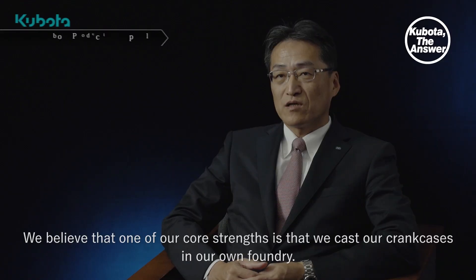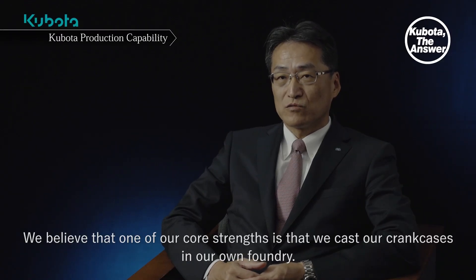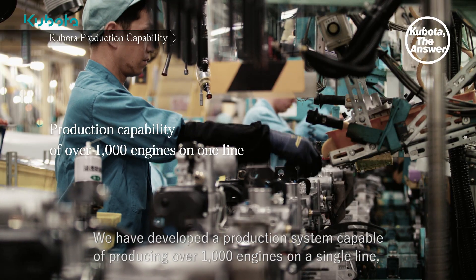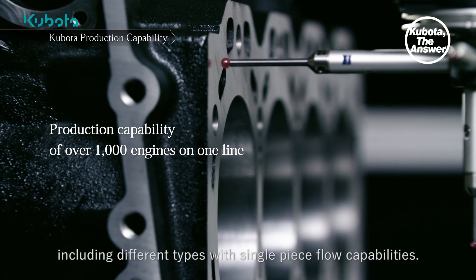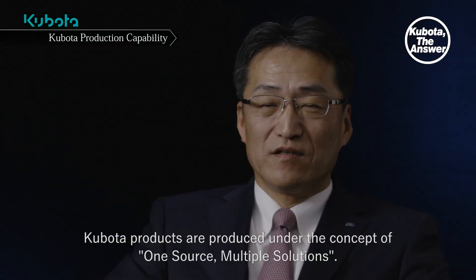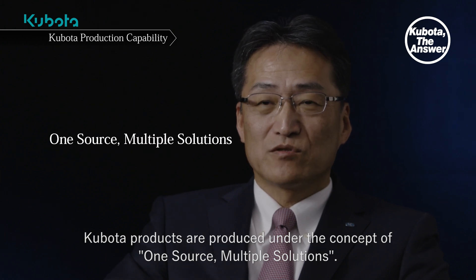We believe that one of our core strengths is that we cast our crank cases in our own foundry. We have developed a production system capable of producing over 1,000 engines on a single line, including different types with single piece flow capabilities. Kubota products are produced under the concept of one source, multiple solutions.